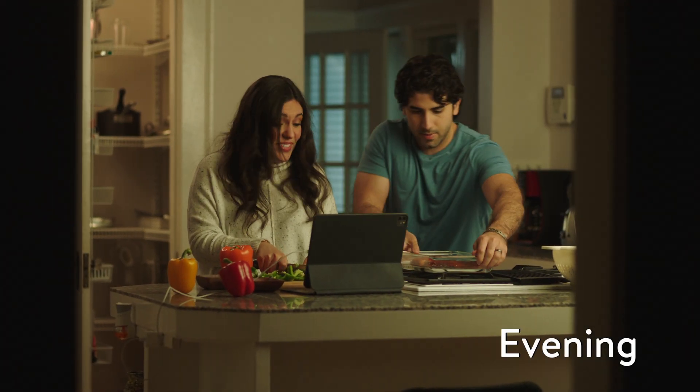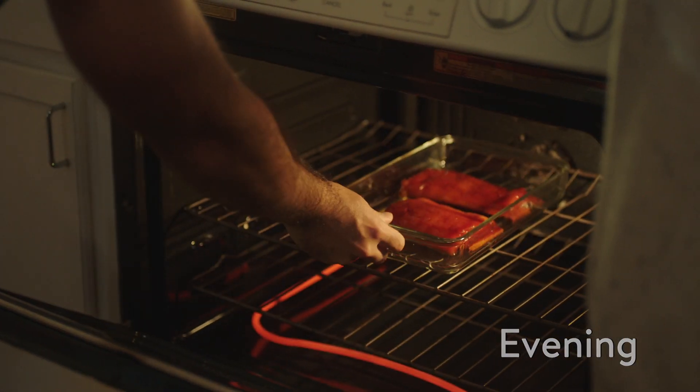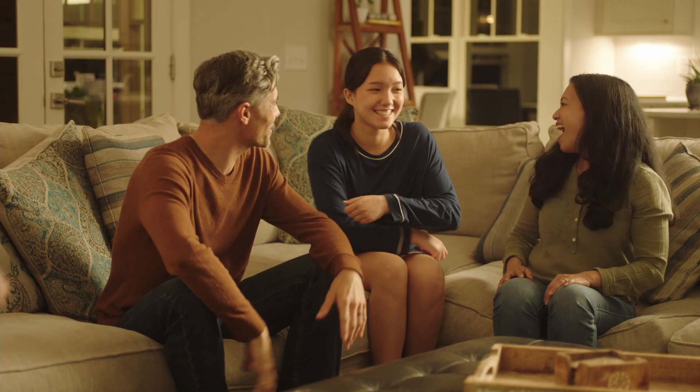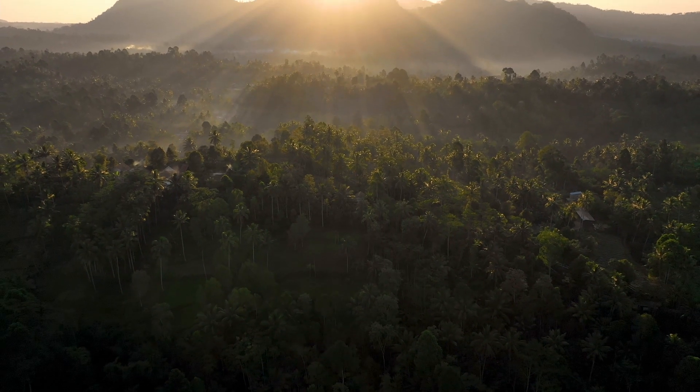In the evening, as you and your family wind down, Sonnen powers appliances like your electric stove, washer, and fridge with stored sunlight, automatically recharging from the grid when it's cheaper, cleaner, and more plentiful. So you can relax knowing that the energy that powers the moments that make your life better also helps reduce CO2 emissions to better the planet.